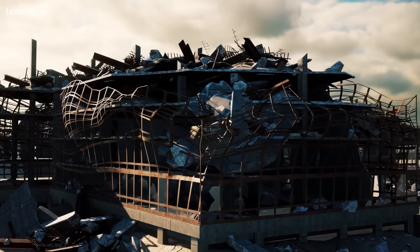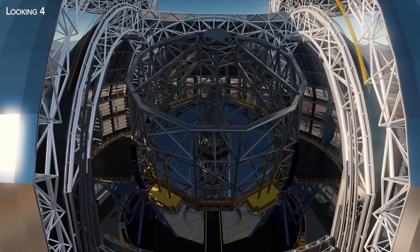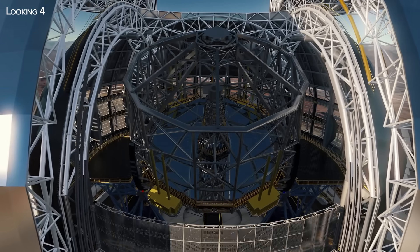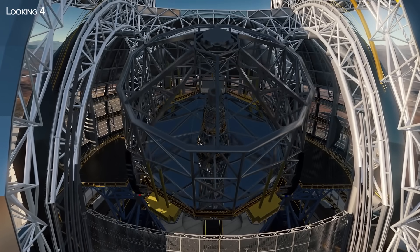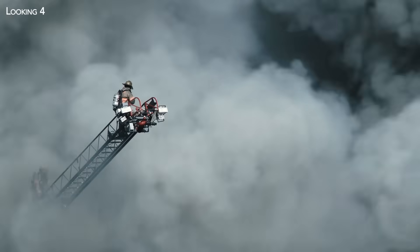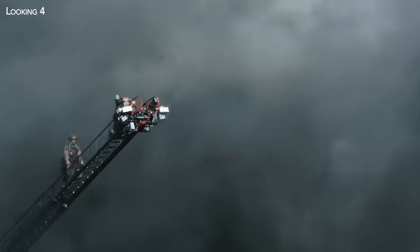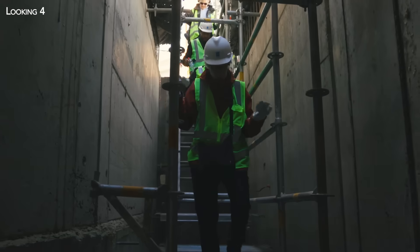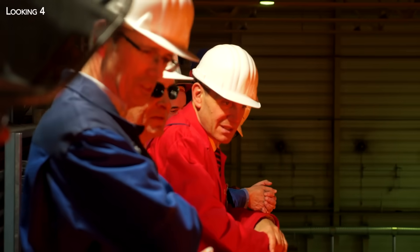Finally, to counter the seismic risk so prevalent in this part of the world, the structure contains a double seismic system, with a mechanism made up of hydraulic jacks and dampers specially created for the telescope. But there's another danger looming: flames. In the event of fire, it's difficult to wait here for the fire department to arrive, so you need to have your own reserves. To this end, tanks have been set up and filled with water in the basement to put out potential fires.